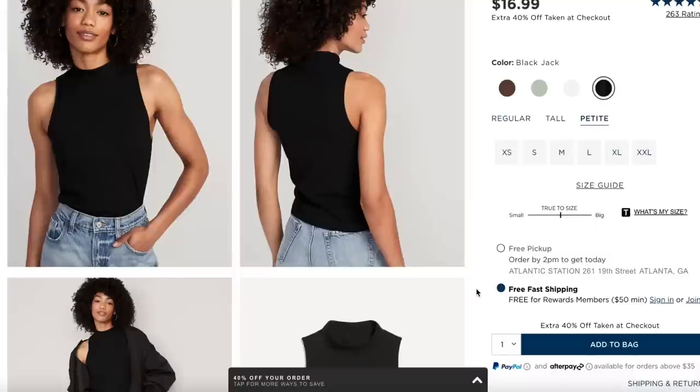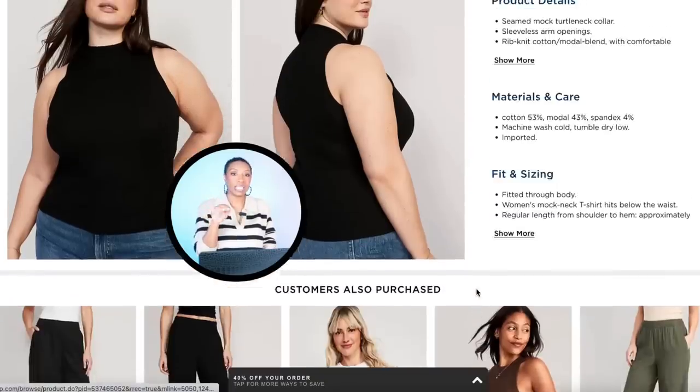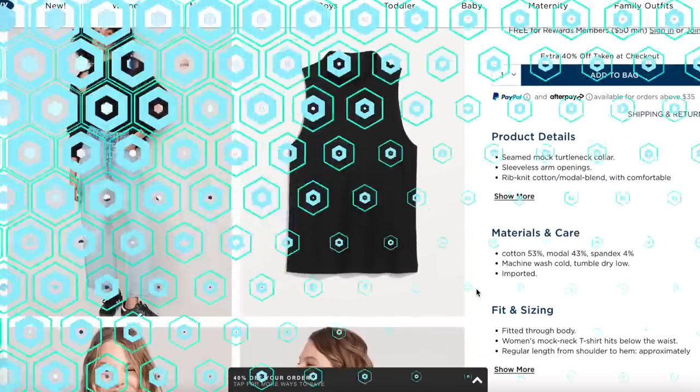We're going to go over to Old Navy and check out this top. We just need a black sleeveless tank top — that's all we need, simplistic. They have this one for $16.99. It comes in all the colors but we're looking at black. Comes in size extra small, goes up to size double extra large. You're going to wear this with a million things — you might already have one.